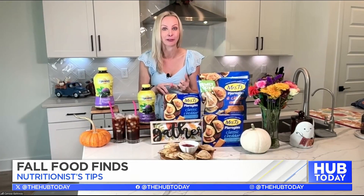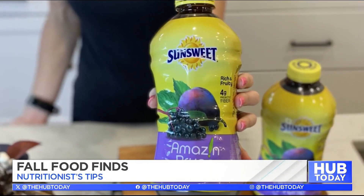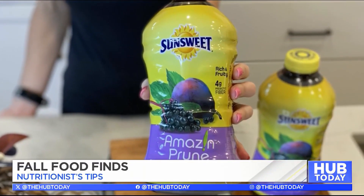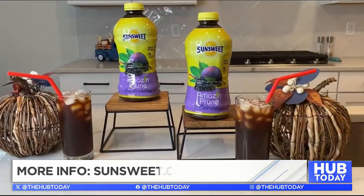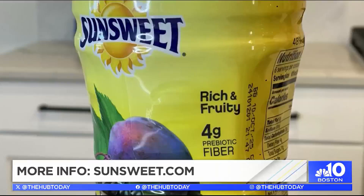As we get into those colder months, immunity definitely becomes top of mind. So I want you to stock your home with delicious beverages that support your overall wellness, and look for powerful ingredients like vitamin C and elderberry. Today I want to highlight the SunSweet Amazing Prune with elderberry — each sip is full of that juicy elderberry flavor and is an excellent source of vitamin C, which offers a beneficial health and wellness boost as the weather cools.